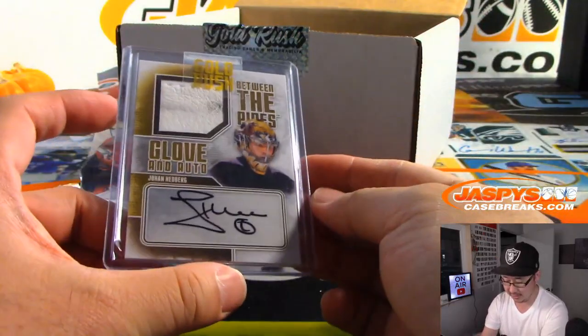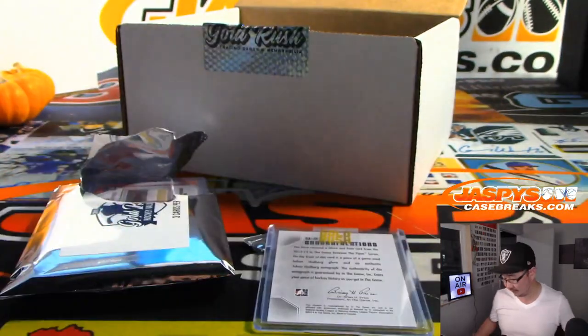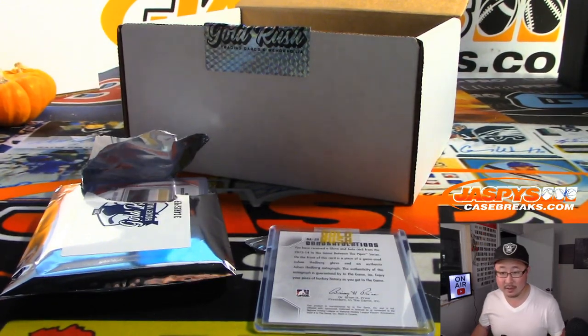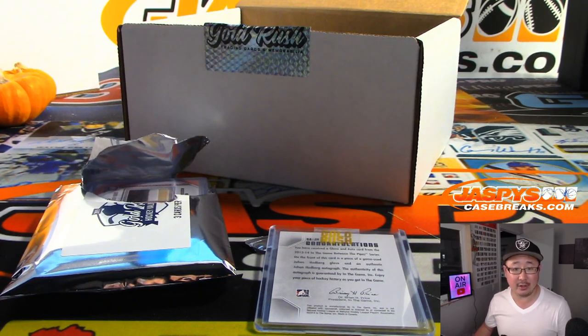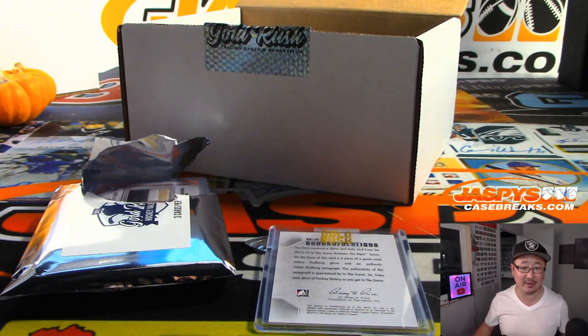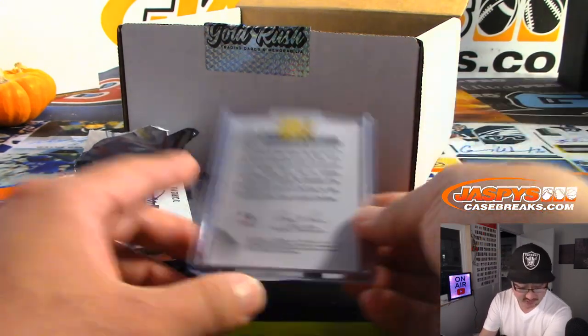We've got jersey and autograph — Johan Hedberg. Where is Johan now? Hedberg is currently the goaltending coach and assistant coach of the San Jose Sharks, so he's retired. What team did he play for the longest? Johan Hedberg played four seasons with Atlanta — that team doesn't exist anymore. Are they the Jets now? Yeah. All right, so Winnipeg Jets — that goes to Dave.